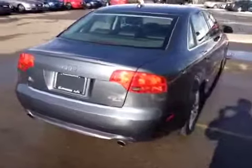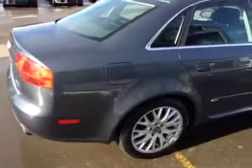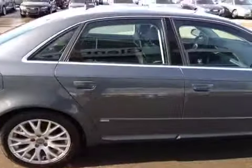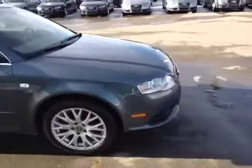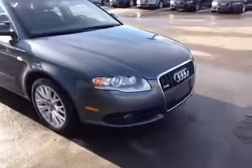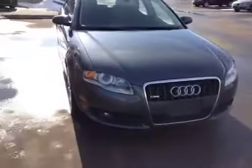We're now going to move from the rear of our vehicle, move down the side of the passenger, and proceed on to the front of the vehicle where we can examine the headlights and the grille.